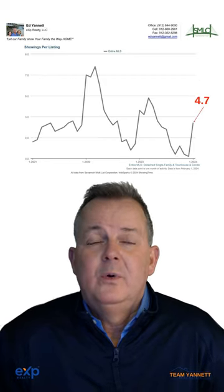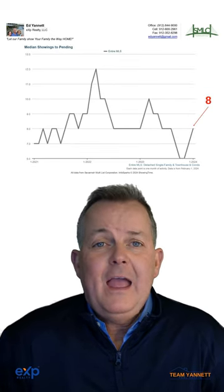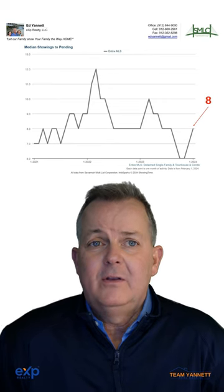Then the last two, number 10 and 11. Number 10, showings per listing is up to 4.7. Showings to pending is up to 8. These both indicate there are more buyers that are coming into the market.